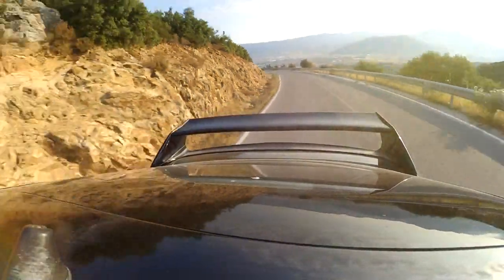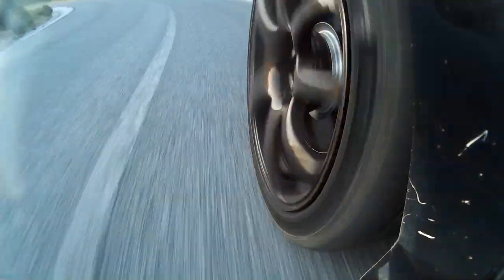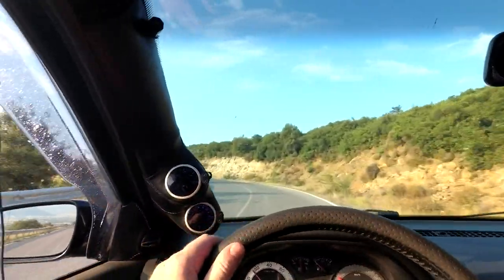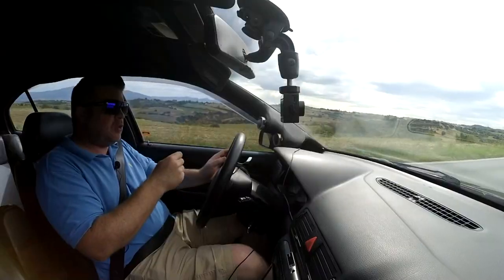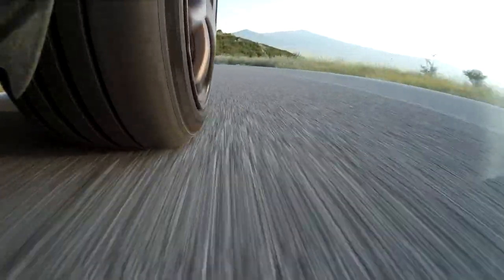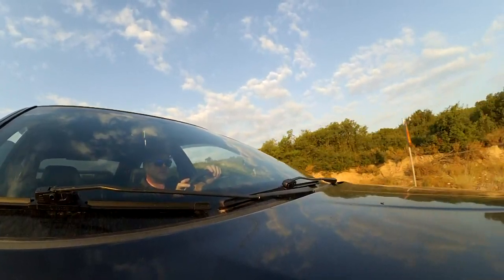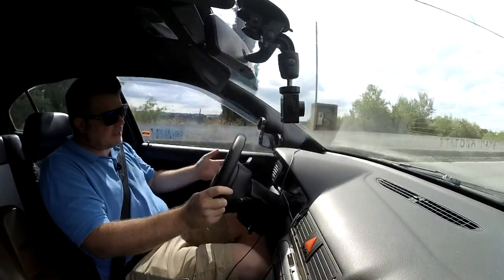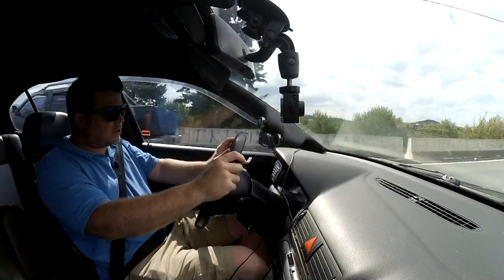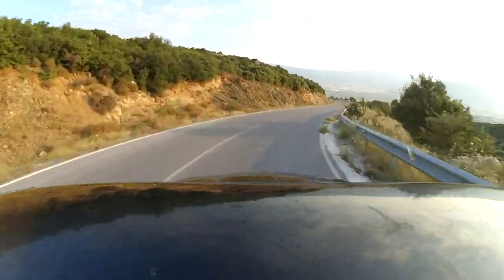That brings me onto cornering grip in general — massively high limits, not something I think is ever going to be a problem on a country road. Maybe 0.001% of the time, when you've got a fantastic road, fast corners, excellent visibility, and you can really treat it like a track. But for 99.99% of the time, the cornering limits are so high it's just not going to be an issue on the public road.